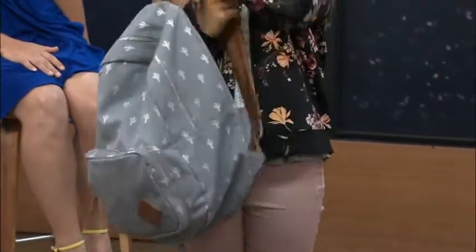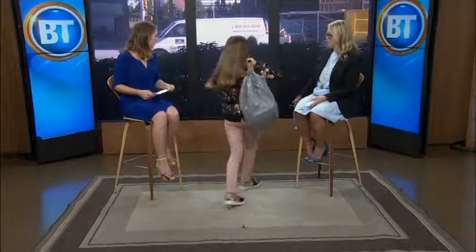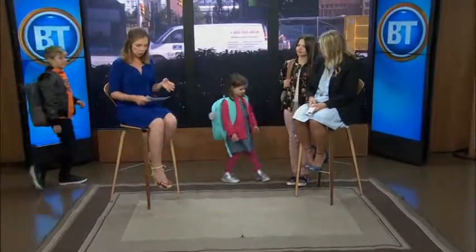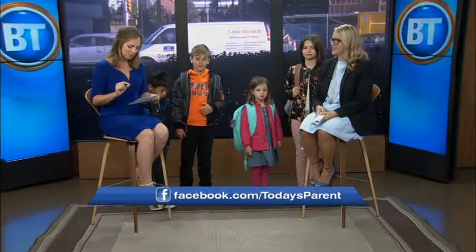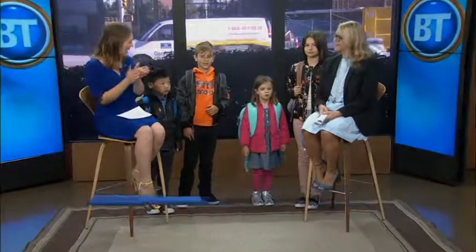Let's get all of our models out! I want to make sure you know there's a great way to get some of these back-to-school fashions — Today's Parent and Marshalls are giving away a thousand dollars a week for the next six weeks. Visit Today's Parent on Facebook to enter. Thank you to all of our models, great job!